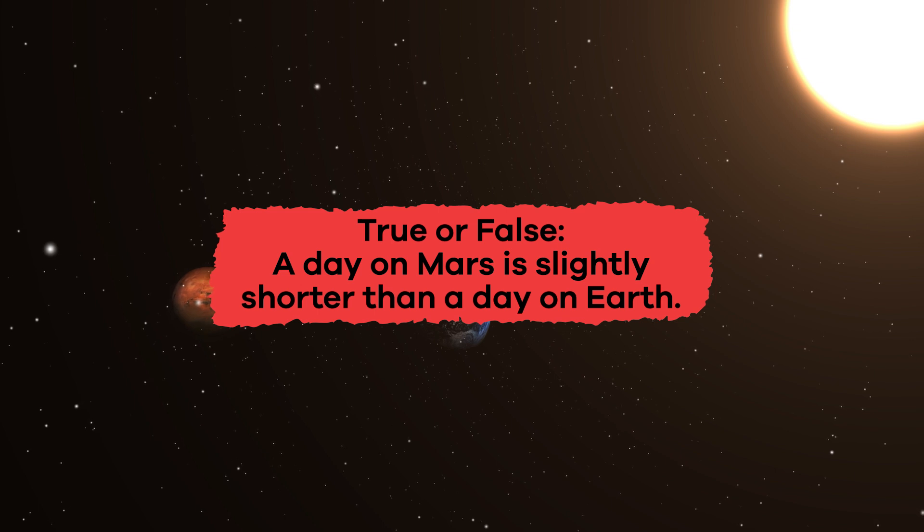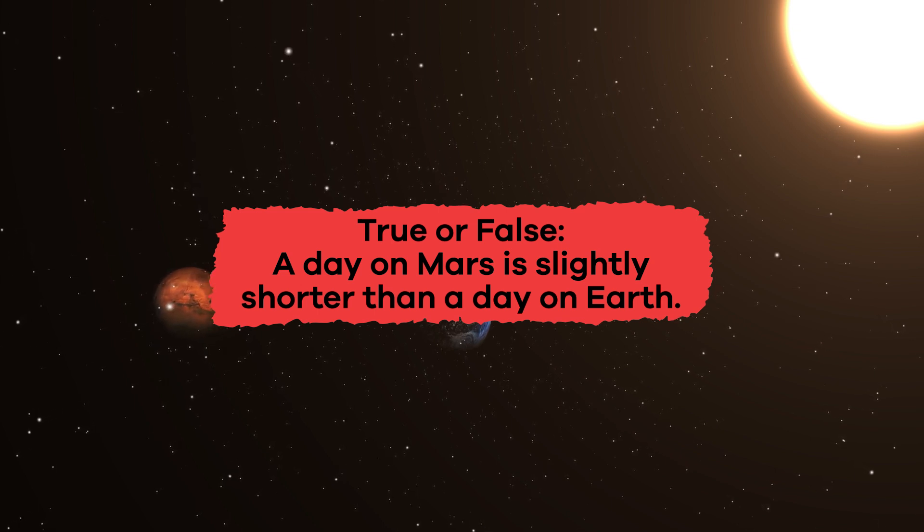True or false? A day on Mars is slightly shorter than a day on Earth. False.